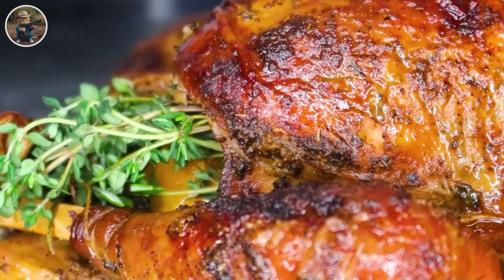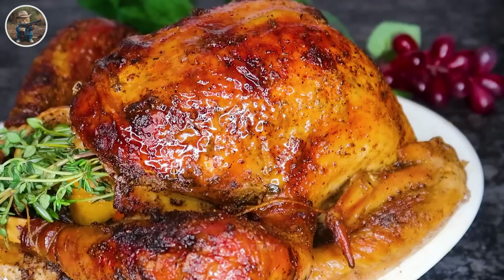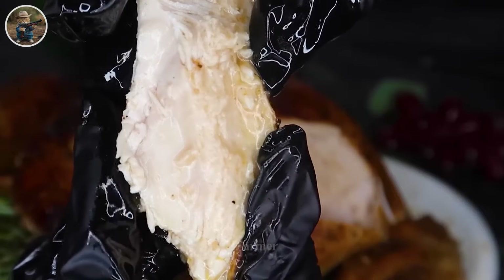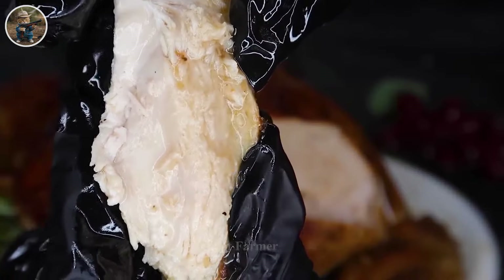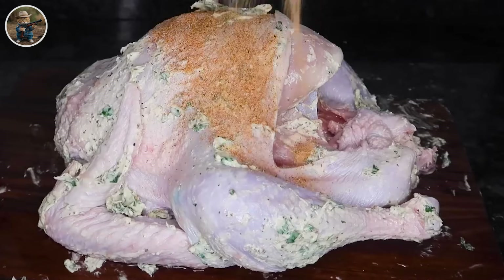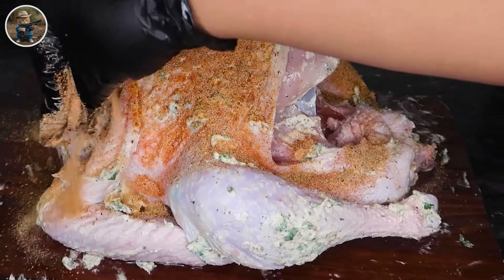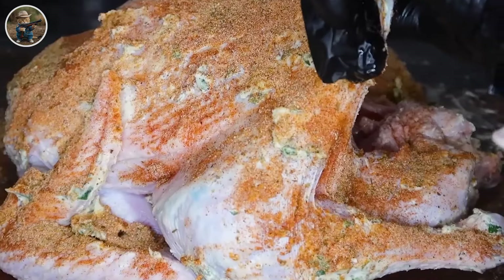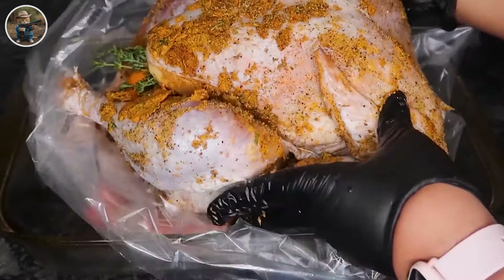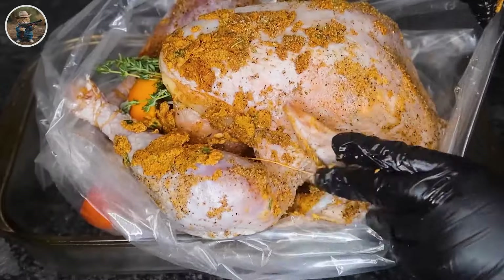Wild turkey culinary art is not only about enjoying the fresh and unique flavor of wild turkey meat, but also about the technical process from preparing meat to seasoning and cooking, requiring patience and practice. Food safety is a top concern, including washing, removing skin, and remaining fat, marinating meat with spices, and cooking at low temperatures to ensure even cooking.